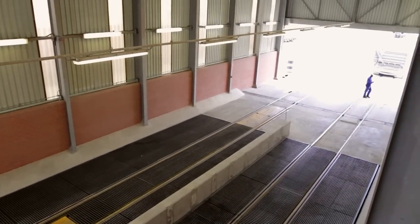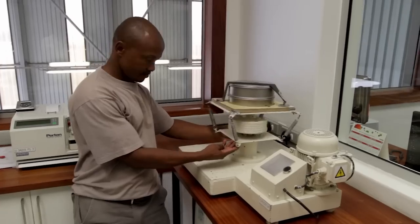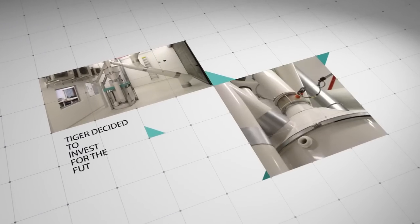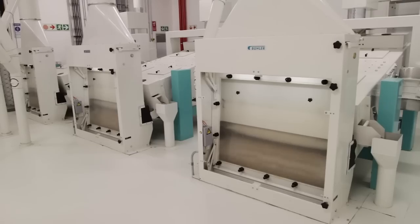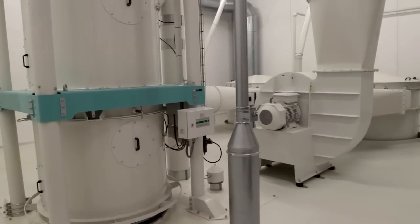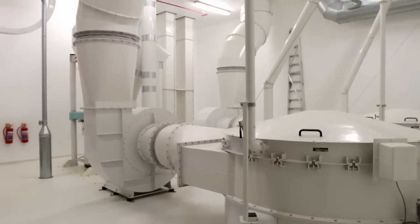The milling equipment at the Hanneman Wheat Mill was on average 35 years old and required a significant overhaul in order to extend the useful life of the mill. Tiger decided to invest for the future and went ahead with a capital investment for new milling equipment. The economic life expectancy of new milling equipment is around 25 years, and the technology adopted is world-class and currently up to date on a global scale.